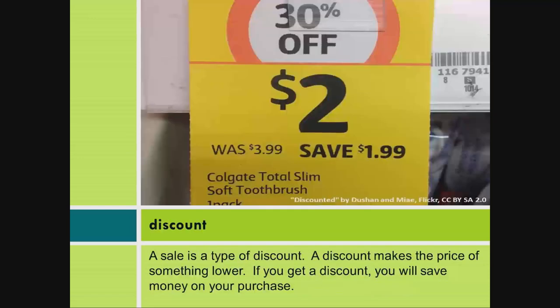Discount. A sale is a type of discount. A discount makes the price of something lower. If you get a discount, you will save money on your purchase.